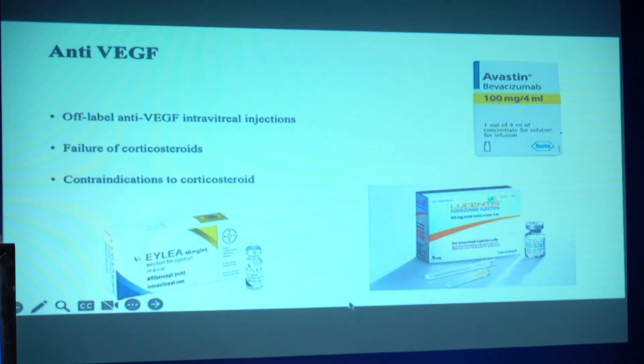Off-label use of anti-VEGFs is also an option. If the patient is not responding to steroids, then we can switch to anti-VEGF agents. The various ones in the market include bevacizumab and ranibizumab, with studies showing good improvement with all these modalities. They help by reducing vascular permeability and decreasing the leakage.